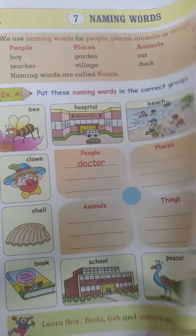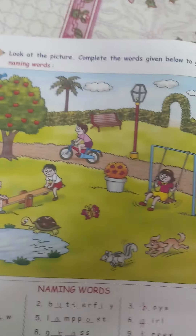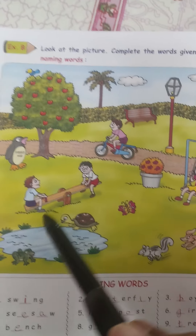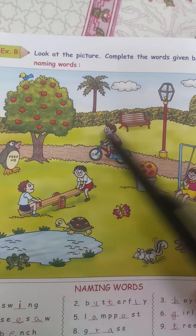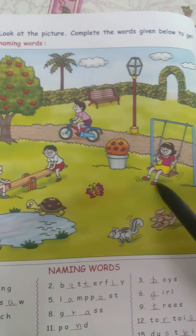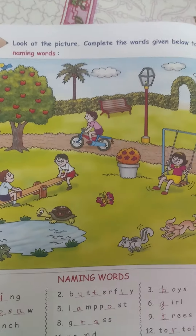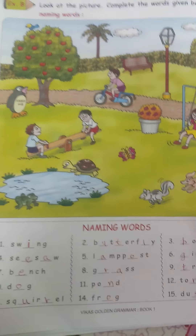Let's see the next exercise. There is a beautiful picture of a garden. Boys are there, trees are there, clouds are there, benches are there, a girl is there, tortoise, butterfly. They have given some naming words and you have to fill in the blanks.